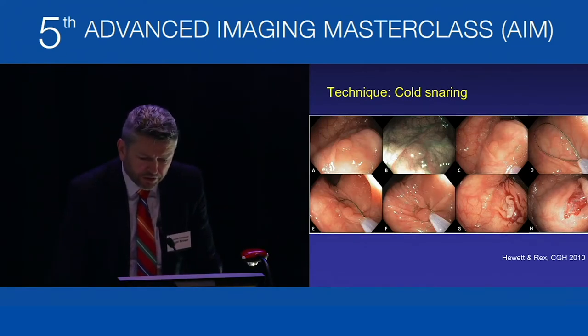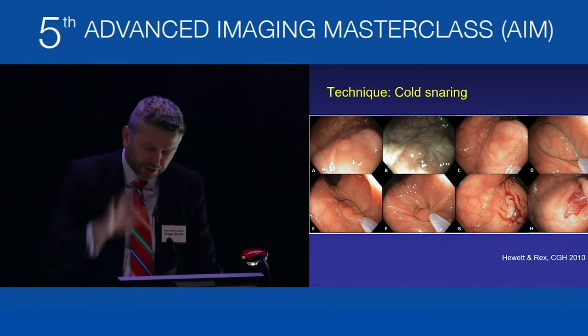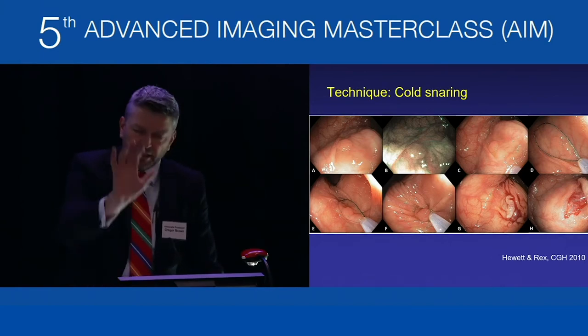These pictures from David Hewitt's paper with Doug Rex illustrate key points, particularly centring the polyp and pressing the wire down — especially the heel of the snare — well into the tissue. This allows the wire to grab normal mucosa with the polyp tissue centred, achieving complete resection.